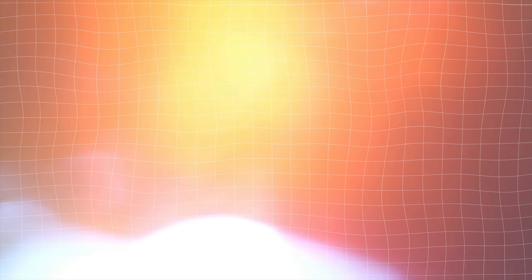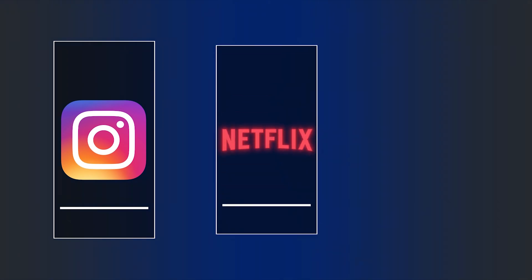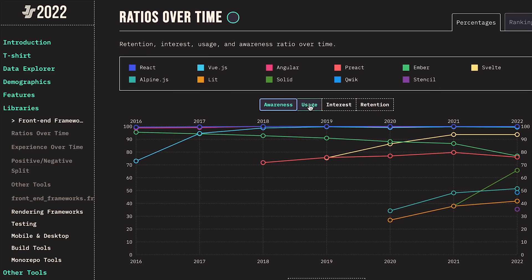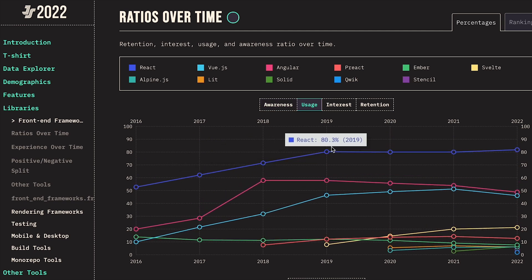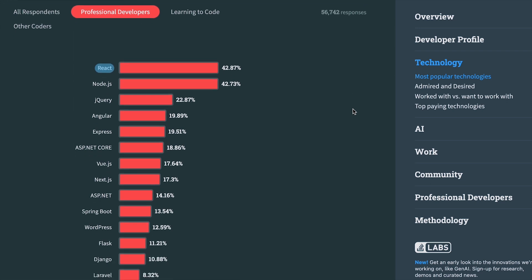React is one of the most adopted libraries by companies and most learned by developers, meaning it has incredible community support — lots of blog articles, videos, courses, forums, etc. React is backed and was developed by Meta, and great frameworks like Remix and Next.js were built on top of it. Popular companies using React include Instagram, Netflix, Airbnb and many others. In the StateJS survey 2022, React ranked first at 81.8%, and in the Stack Overflow survey 2023 it also ranked as the first most used web framework and technology.